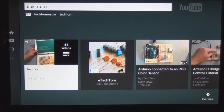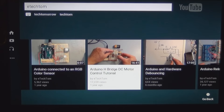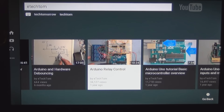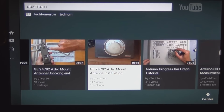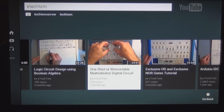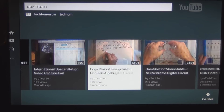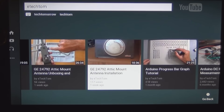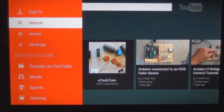I'm not signed in, so this is just like if anyone was looking for my channel — this is what you would see. That's pretty cool. I'm in my kitchen looking at the TV and there are my YouTube videos. If I sign in, I'll have my home page — let me take a look at that.